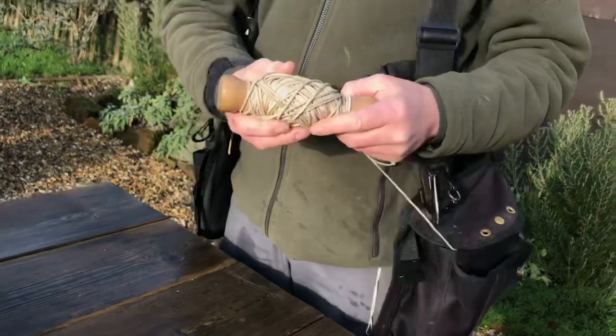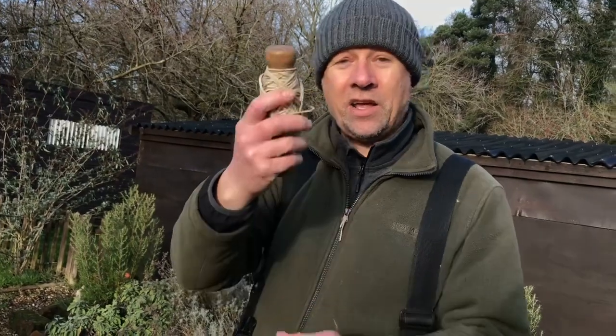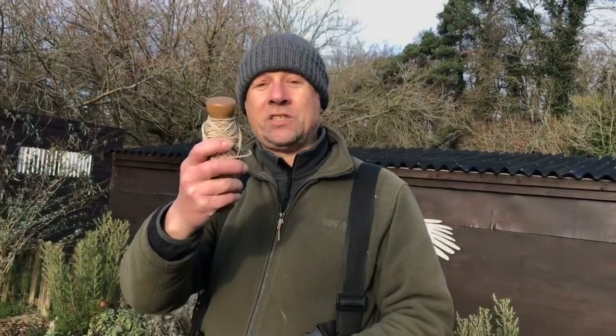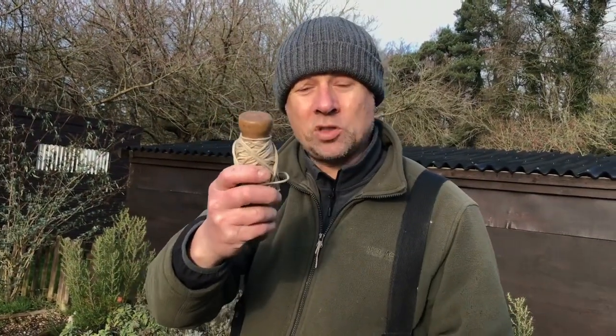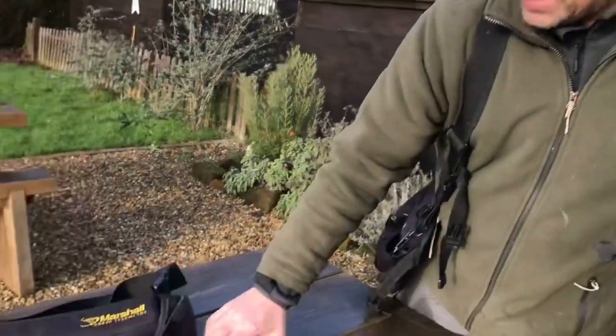Lots of pockets — oh, a creance line! For training young hawks, and equally handy in the field to get you out of an emergency situation. Maybe for winding up a lost hawk on its kill. Just one of those bits of kit — a long bit of string, basically — that always comes in handy, certainly in an emergency.